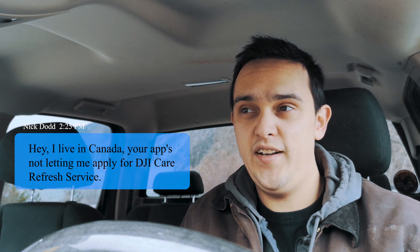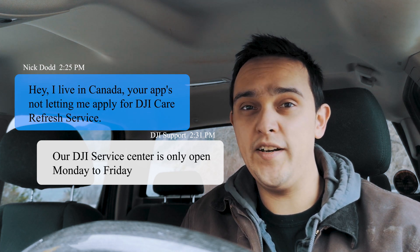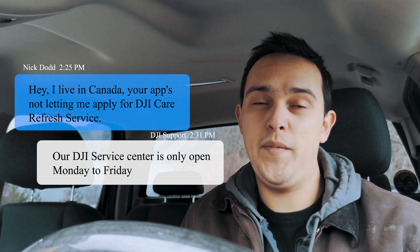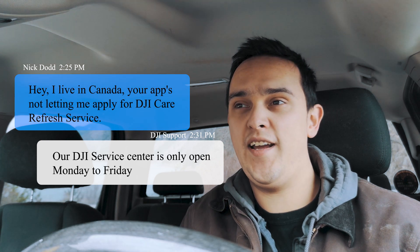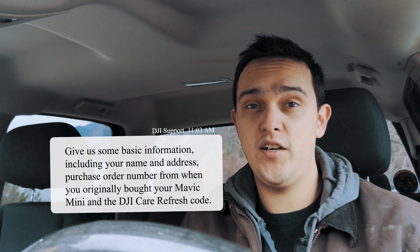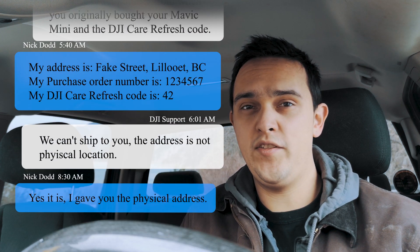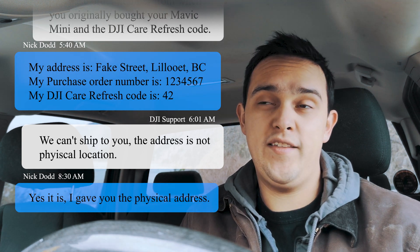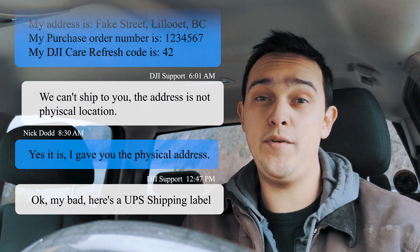This was on a Saturday. I got an auto-response email from them saying their service centers are only open Monday to Friday, so I didn't expect to hear back until Monday. They actually emailed me back on Sunday morning, though. They basically just asked for a little bit of basic information — my name and address, a purchase order number from when I originally bought my Mavic Mini, and the DJI Care Refresh code I got when I purchased that additional warranty service.